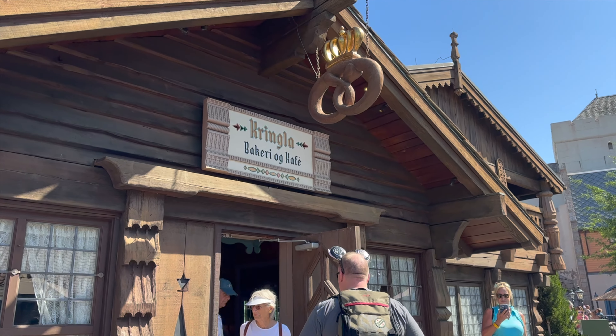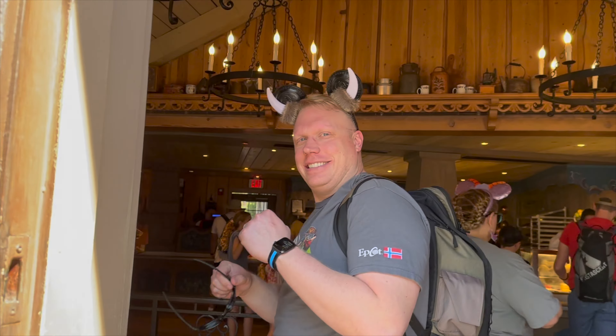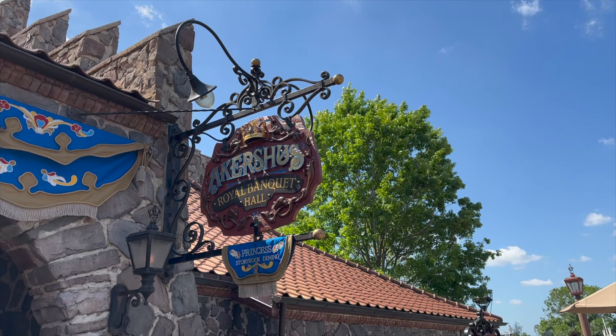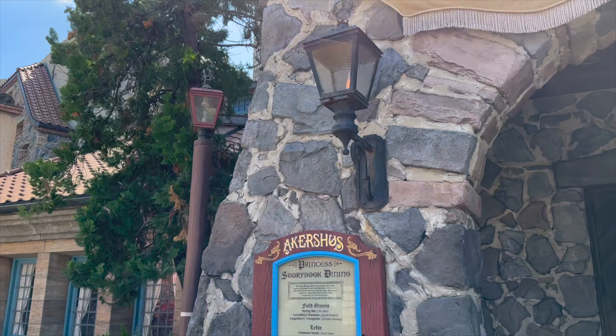The second thing you have to do at the Norway Pavilion is eat like a Viking. You may not associate great food with Norway; however, some of the best foods in all of Epcot's World Showcase can be found in this pavilion. There are two places to eat in Norway. The first is at the Akershus Royal Banquet Hall, which is named after the famous 14th century castle in Oslo.